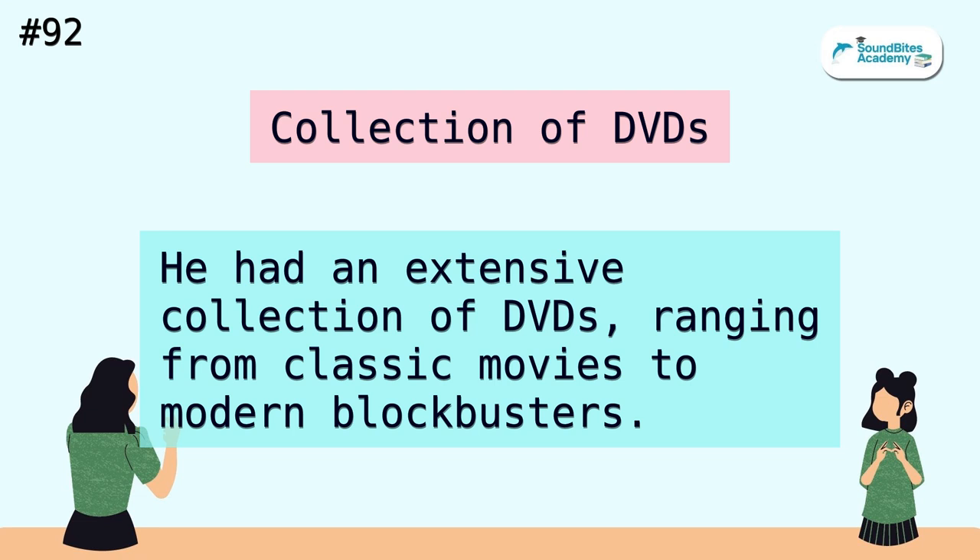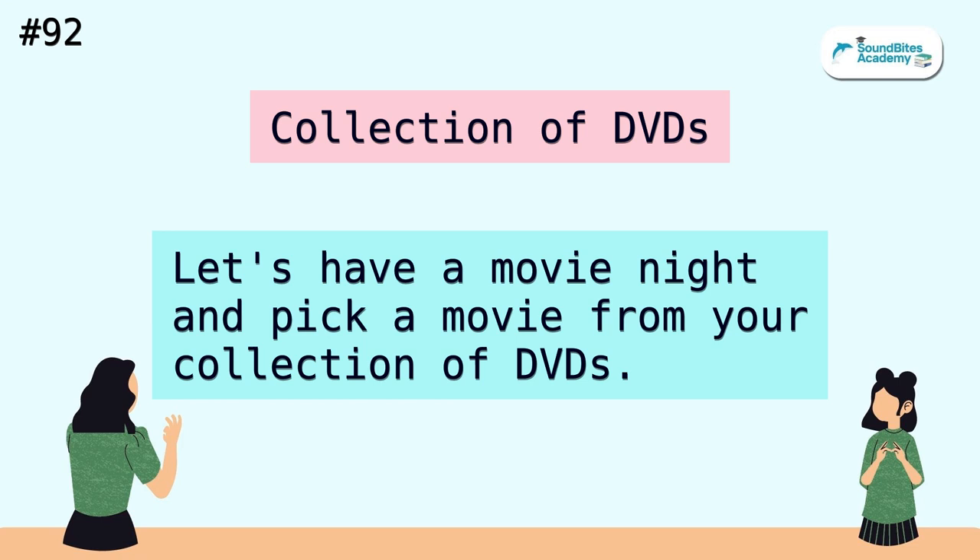Collection of DVDs. He had an extensive collection of DVDs, ranging from classic movies to modern blockbusters. Let's have a movie night and pick a movie from your collection of DVDs.